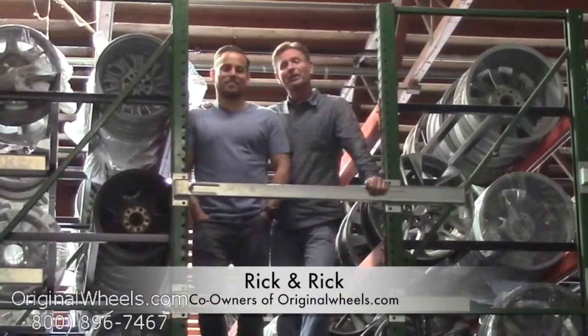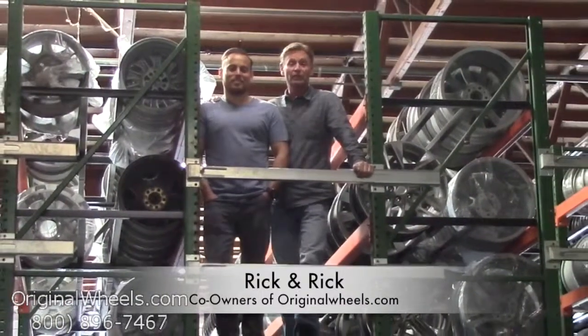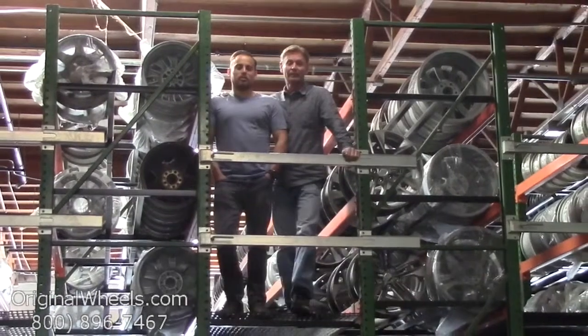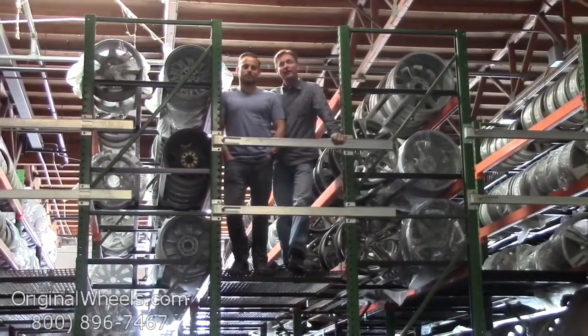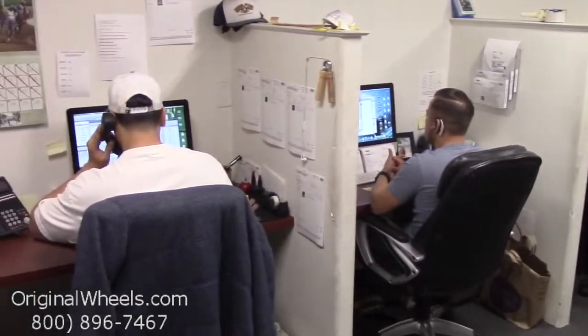It's Rick and Rick from originalwheels.com, and we are proud to have been serving the public and automotive industry with wheels and hubcaps since 1979. As always, our goal is to provide the best quality wheels and service at the best price possible. We're not satisfied until you are, so we want to thank you for your business. Call us today to talk to a factory original wheel expert.